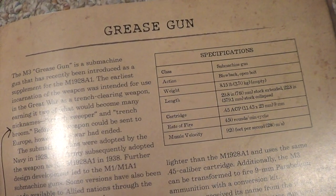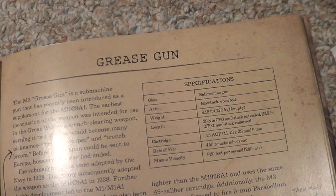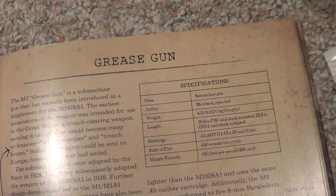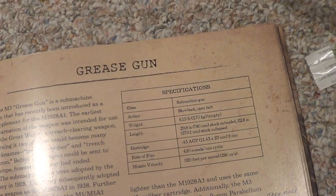Primary differences in the late model include a wooden buttstock, relocation of the bipod from mid-barrel to the muzzle, and alteration of the grip from angled to vertical. 'Somebody finally sobered up,' he says. Now this is the grease gun. The earliest incarnation of the weapon was intended for use in the Great War as a trench-clearing weapon, earning it nicknames Trench Sweeper and Trench Broom. 'Time to clean up, huh?' he says.